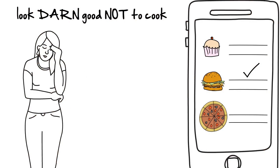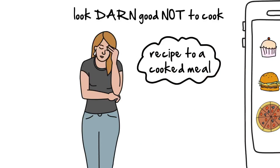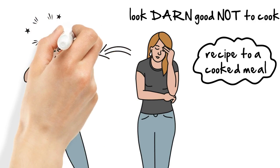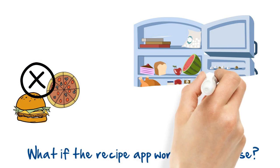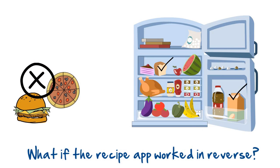However, this is just the beginning of a frustrating journey from finding the recipe to a cooked meal, since you already know that you can't cook half of them on a whim — you're most likely out of all the necessary ingredients. What if the recipe app worked in reverse? Rather than starting with the recipes and working your way down to cooking it, the search starts with groceries in your fridge and suggests recipes based strictly on the availability of main ingredients you already have.